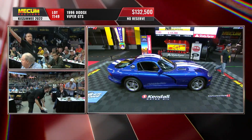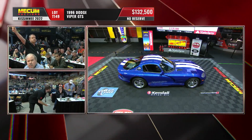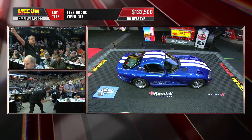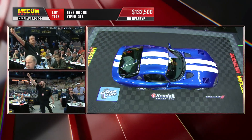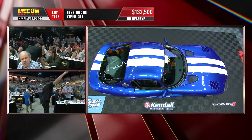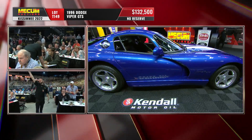135, sir. 135 — you got me last year, man. I sold you something. 137.5. You're all done for sure? 137.5? No, I'm down.